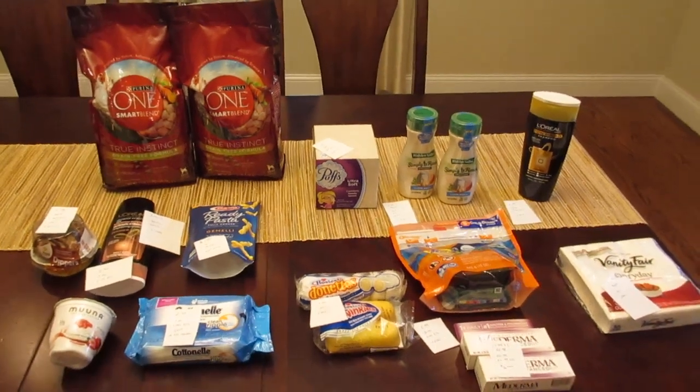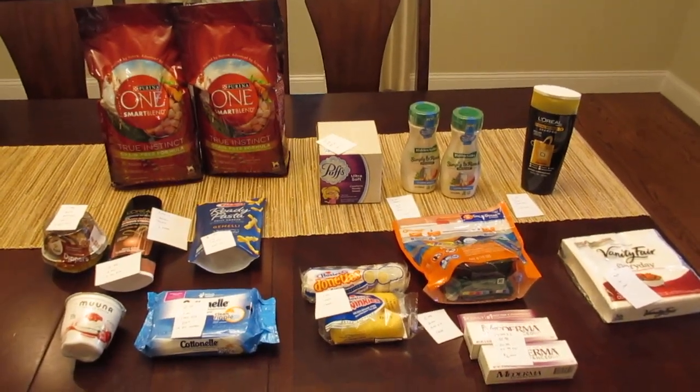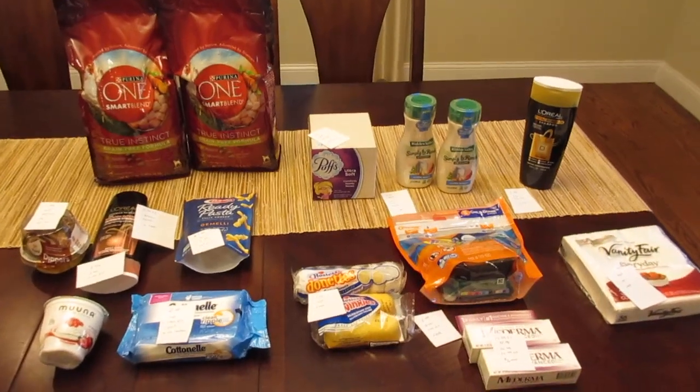Hey guys, it's Lisa and I have some Big Y deals as well as some additional Stop and Shop deals.